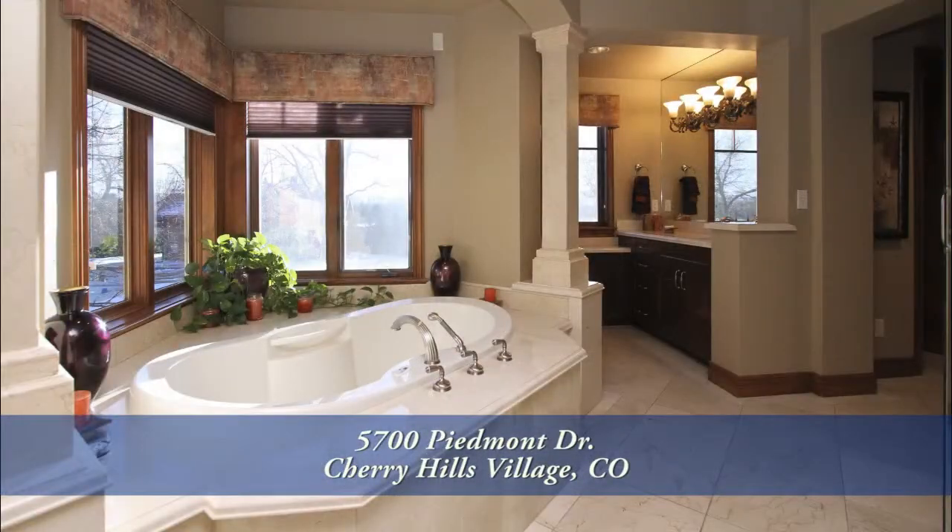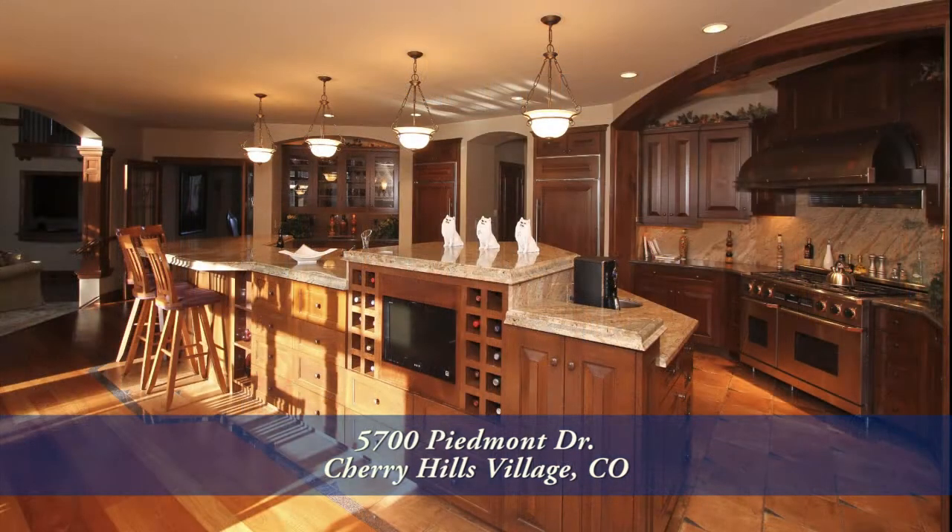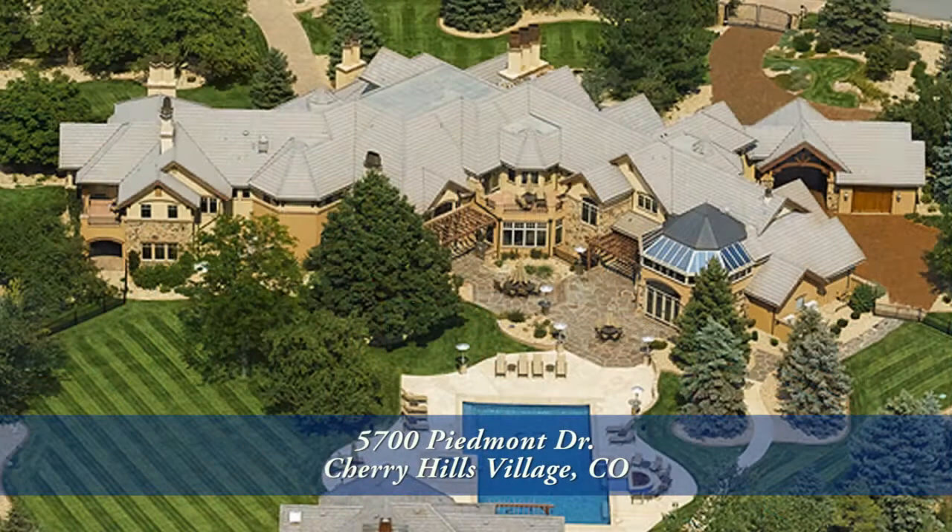But you really have to see it in person to appreciate everything this home has to offer. Call for a private showing — you won't see anything better.